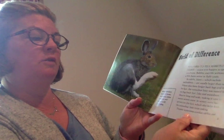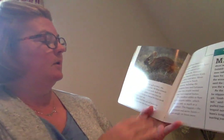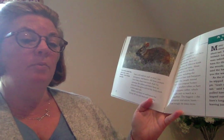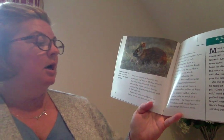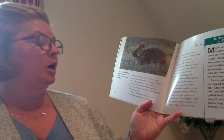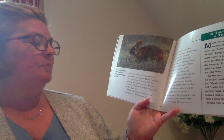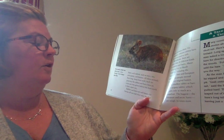People sometimes confuse rabbits and hares with rodents, such as mice, rats, porcupines, and beavers. All these animals have long, sharp front teeth built for gnawing, but rabbits and hares have an extra pair that grow behind the front teeth in their upper jaw.